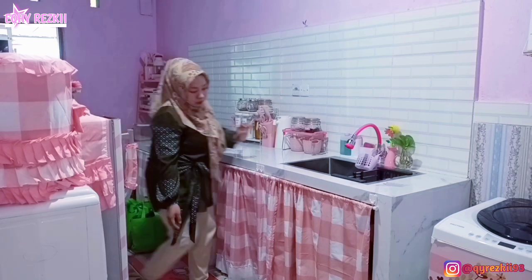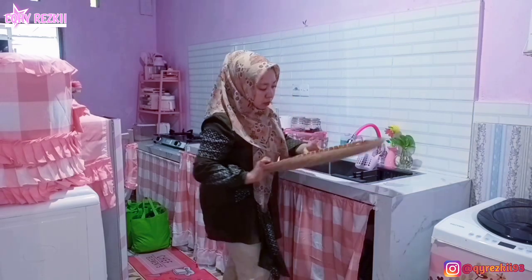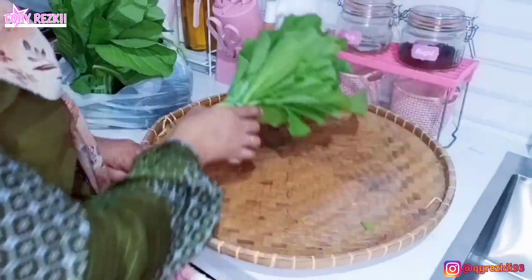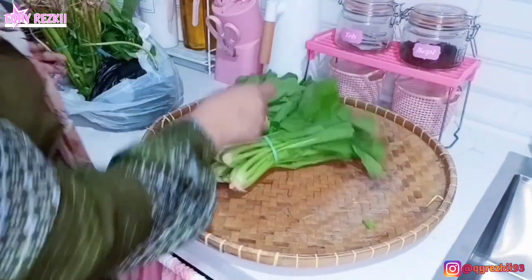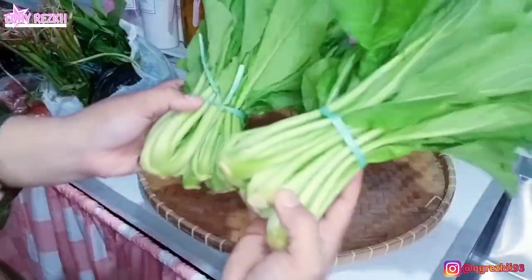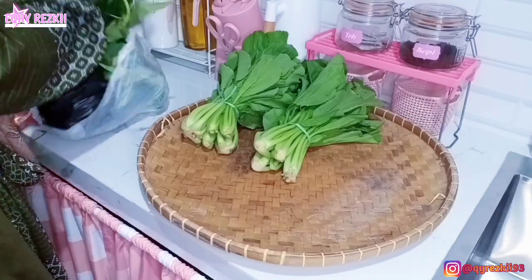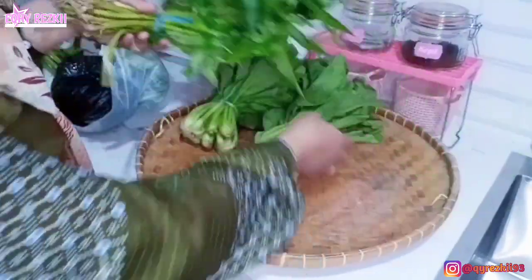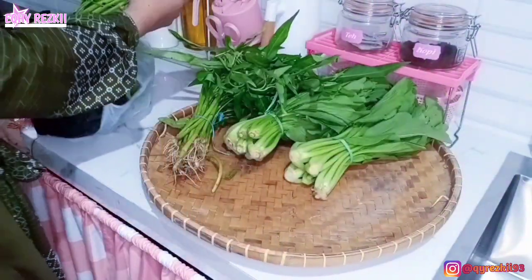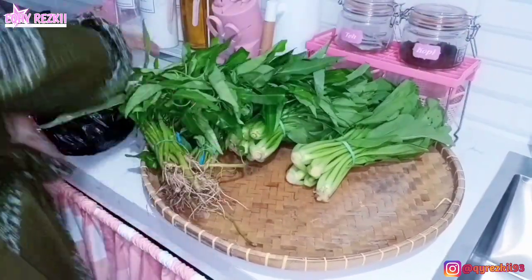Alhamdulillah udah nyampe di rumah. Jangan heran sama baju yang aku pakai ya, sama dengan vlog kemarin karena emang ini aku bikin videonya di hari yang sama — setelah bikin video sebelumnya langsung lanjut take video ini. Oke, kita langsung bongkar belanjaan hari ini. Ini aku beli sawi hijau, Rp3.000 dapetnya 2 ikat dari si nenek. Terus kangkung, harganya Rp1.000 per ikat, aku ambil 2 ikat jadi totalnya Rp2.000.